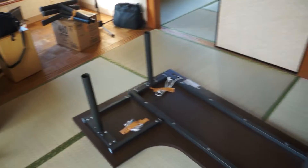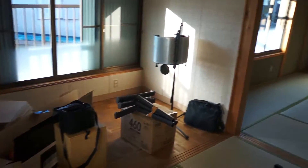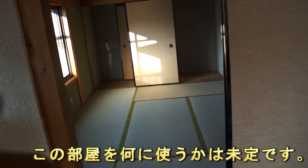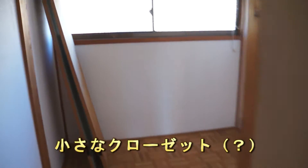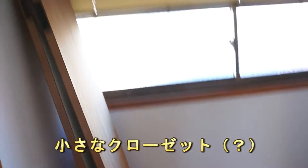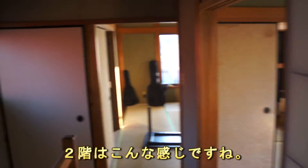This is going to be the studio. I'm not really sure what I'm going to use this room for. And there's a small closet. That's pretty much it for the second floor.